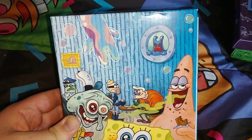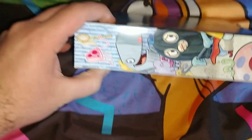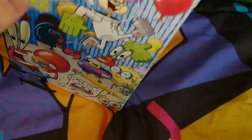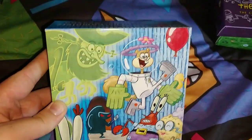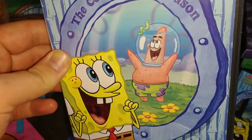Inside is also very nice — like the interior of the box set. On the back it also has a three-disc set. Here's disc 1 of season 2 — picture of Wormy, Patrick, and SpongeBob.